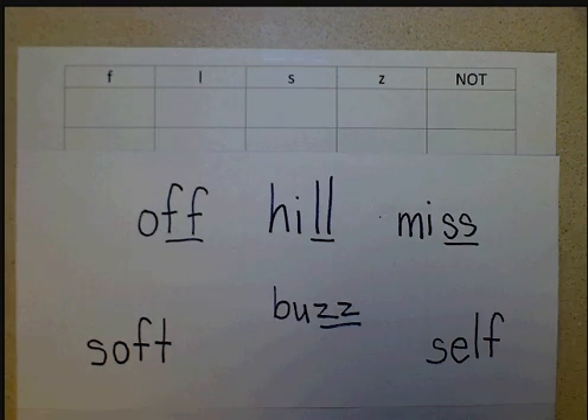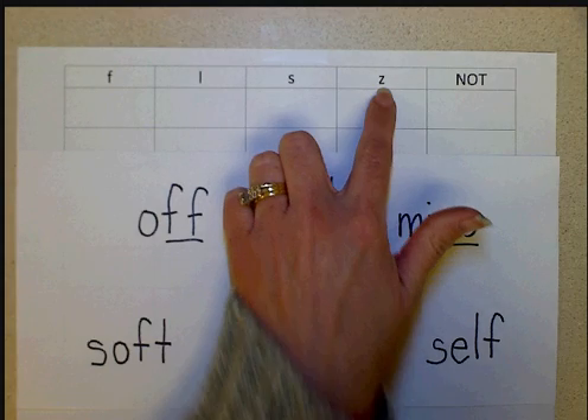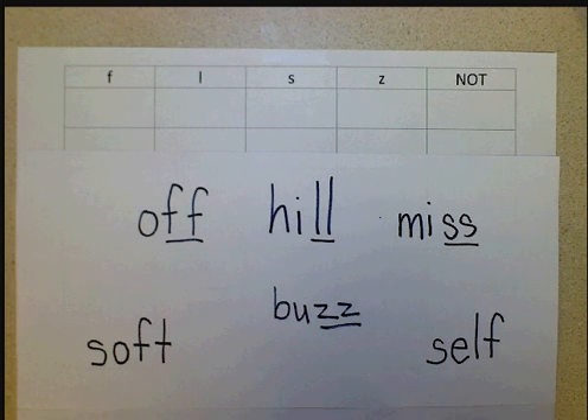Hello, and welcome to our video on the floss rule, or as I like to call them, the big ol' baby letters. The rule goes that in a one-syllable word that ends in the letters F, L, S, or Z, immediately following a short vowel, you'll double the letter.